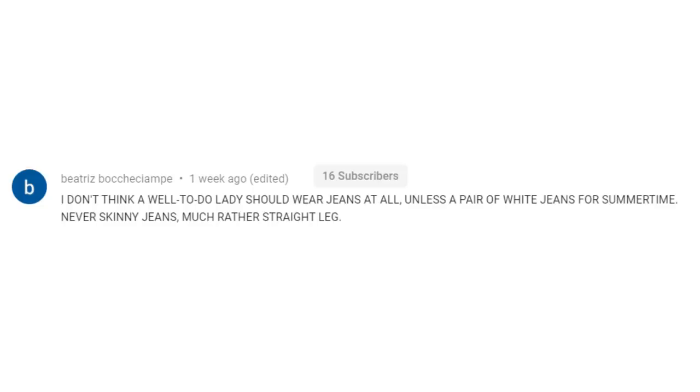I saw a really interesting comment about jeans on a recent video of mine and I'd love to hear your thoughts on this — I completely disagree. We regularly see the Duchess of Cambridge in jeans; she's the future Queen of England, so I do think a well-to-do lady can wear jeans. Let me know what you think in the comments box below. Bye for now.